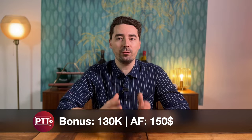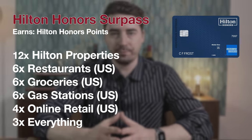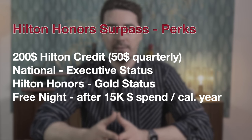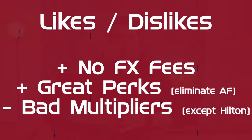Placed in the middle, we have the Hilton Surpass card. The current bonus is 130,000 points. It earns 12x at Hilton, 6x on U.S. dining, groceries, and gas stations, 4x on U.S. online retail, and 3x on everything else. The annual fee is $150, mitigated by a $200 Hilton credit, National Executive status, Hilton Gold status, and the possibility to receive a free night certificate after you spend $15,000 in one year. The Hilton cards offer amazing perks and no foreign transaction fees, but aside from the great earning rates at Hiltons, the point multiplier categories are not ideal if you don't live in the United States. The 7x on flights that the Aspire card offers is probably the best multiplier aside from earning rates at Hilton Hotels.